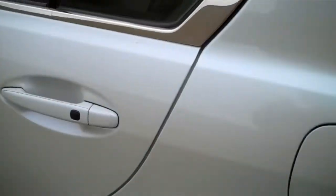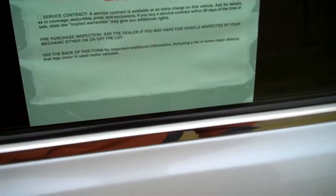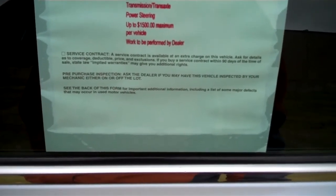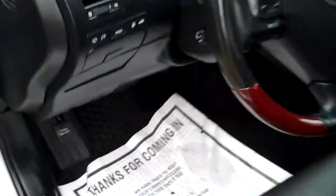Locking fuel door. This has a 120-day or 5,000-mile warranty on engine, cooling, fuel, transmission, and power steering, up to $1,500 maximum, work to be performed by this dealer, Kimberly Car City.